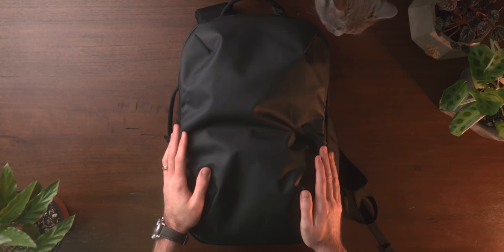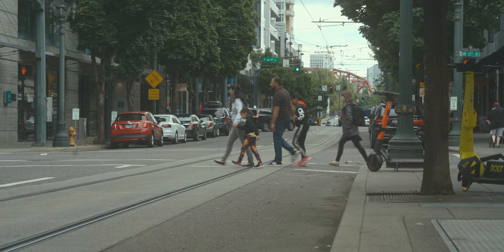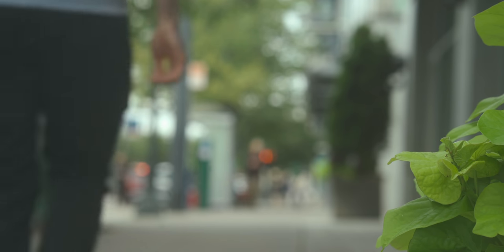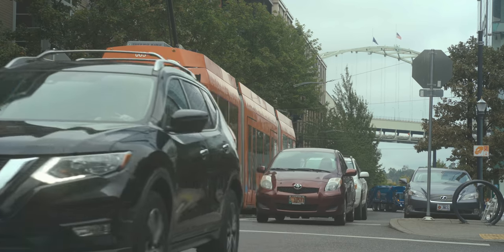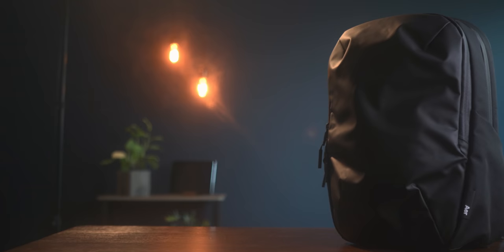Hey everybody, welcome to the video. I'm Josh, and today we're taking a look at what's in my tech bag. For those that might not be aware, I live in Portland, Oregon and I've been car-free for about four years now. In addition to YouTube, I'm a freelance videographer and photographer, so my work is constantly changing locations and I have to be ready to go at a moment's notice.